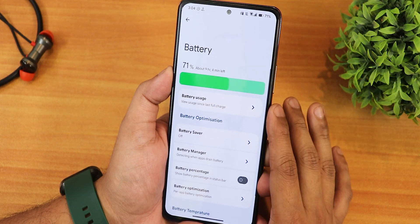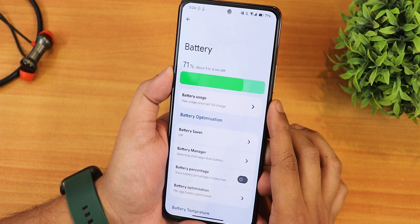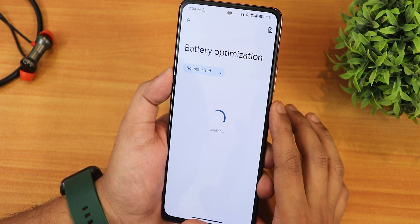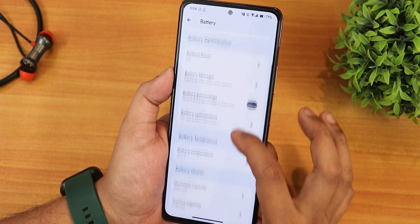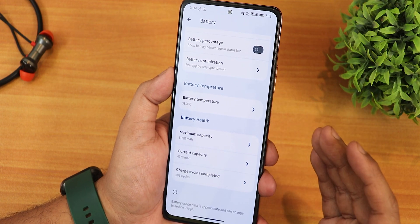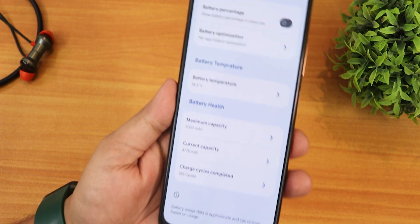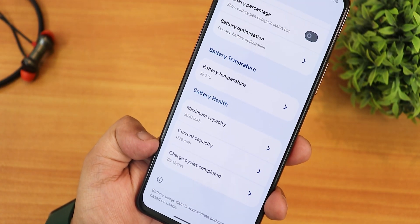In the battery settings, the animation looks really cool with this green bar. We have the battery manager, battery percentage option, per-app battery optimization where you can enable or disable specific apps. Scrolling to the bottom, you'll see battery temperature, current battery capacity, design battery capacity, and the charging cycle count.